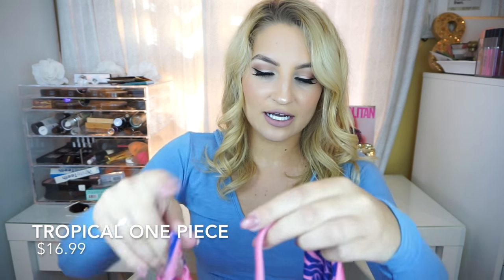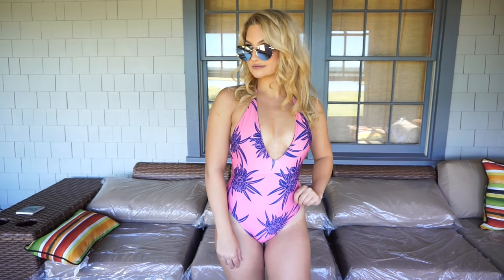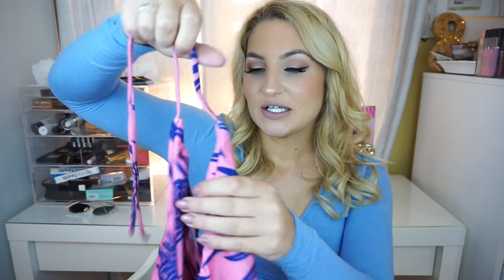Next one is a one-piece and I saw this on the site and loved the pattern and colors. It's a very low deep V and then it goes up around your shoulders, and it has like a tropical bluish-purple flower on it — I think it's really pretty. This is a size medium and this one we had some trouble with. This is the one I tried putting on and it was so tight. Maybe I have a longer torso, but it just did not work, which sucks because this is such a beautiful color.